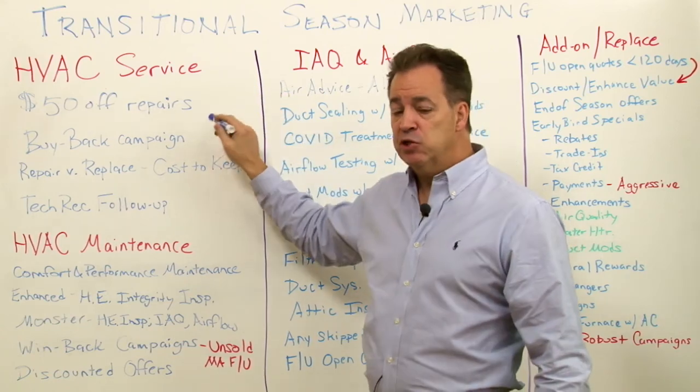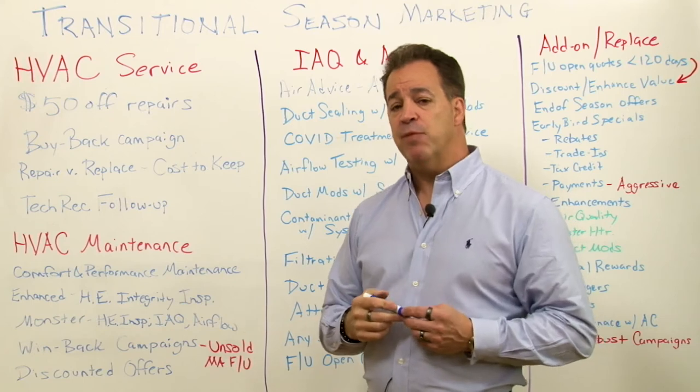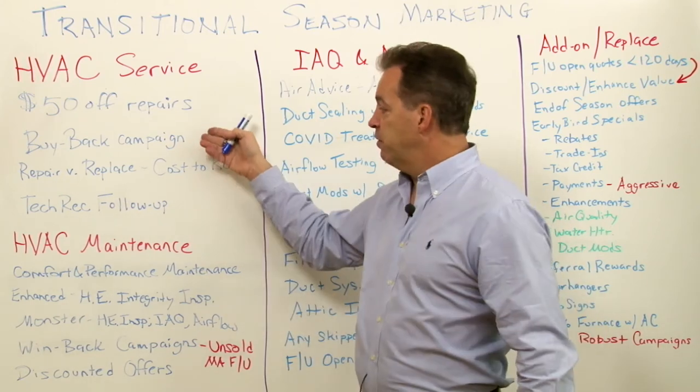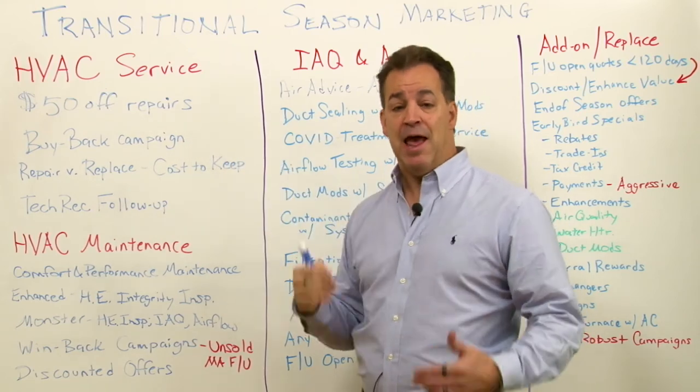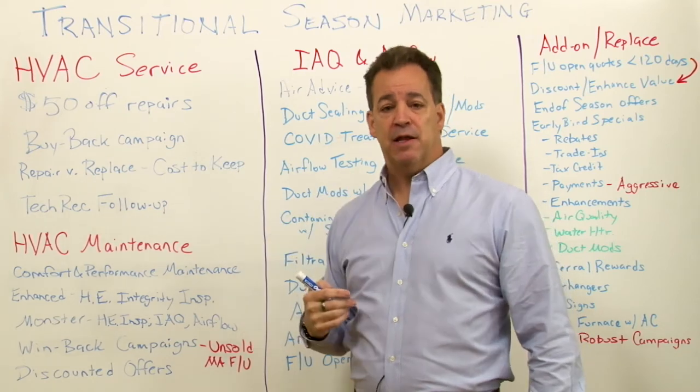A buyback campaign — this is one I've had a lot of success with over the years. Any repairs that you've made for anybody over the summer, offer to buy them back. You start with those who have the oldest systems and had the highest repair costs, run that report, and work your way down that list.